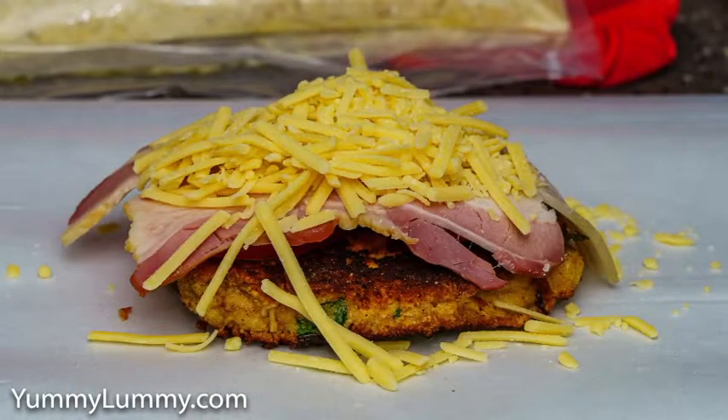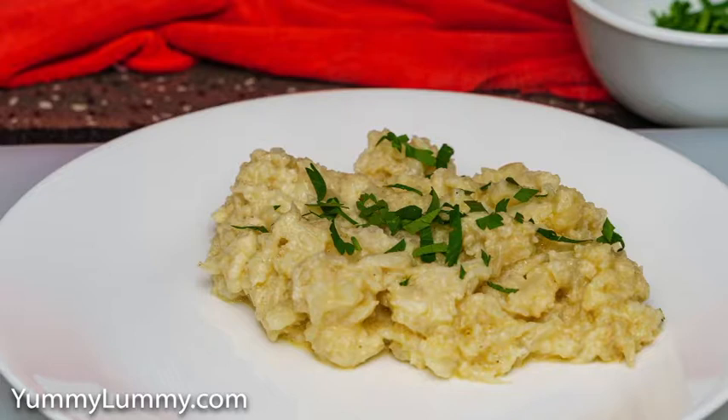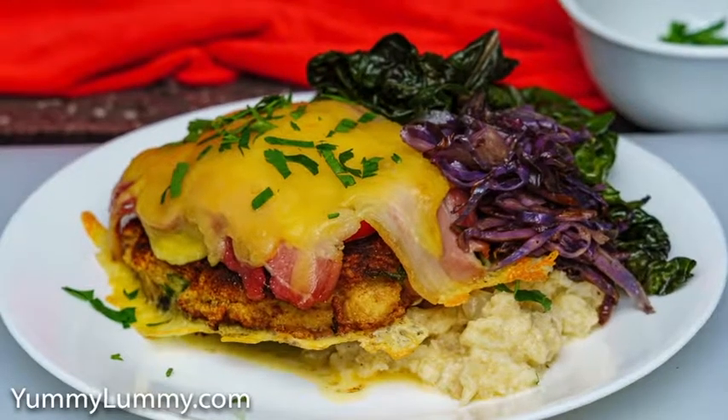It was then pan-fried and topped with slices of tomato, a rasher of streaky bacon and a handful of coon cheese, before being put into the oven so that it could finish cooking and the cheese could melt. The cauliflower was cooked sous-vide with some cream cheese and butter.